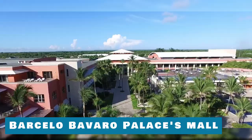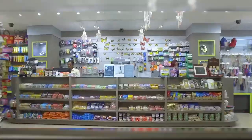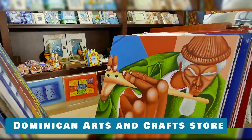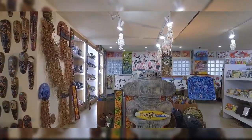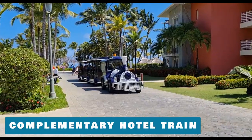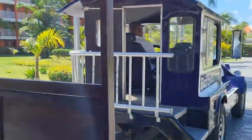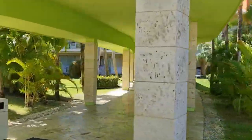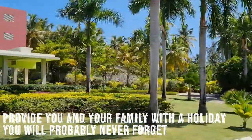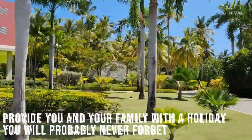Visit the Barcelo Bavaro Palace Mall before leaving — grab a present for your loved ones at a gift shop or visit the Dominican Arts and Crafts Store, which sells authentic Dominican crafts. Take the complimentary hotel train that circles the entire complex. The Barcelo Bavaro Palace is a wonderful destination for individuals of all ages and will unquestionably provide you and your family with a holiday you will probably never forget.